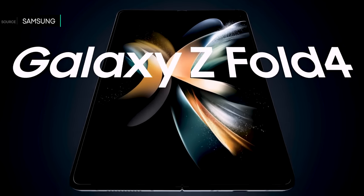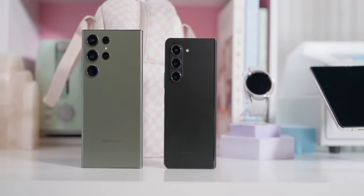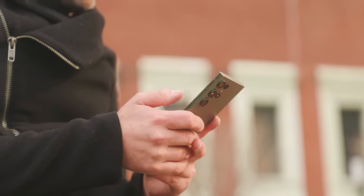If you want a foldable, save yourself a lot of money and just go out and pick up last year's Z Fold 4. Alternatively, get the S23 Ultra. Stick around for this super quick explainer and you'll find out why we think the S23 Ultra is a better buy than most foldables.